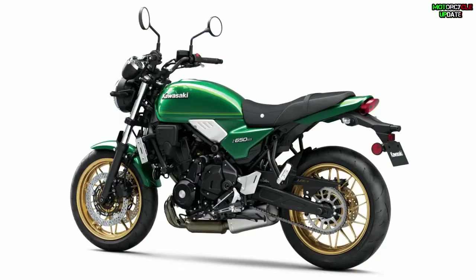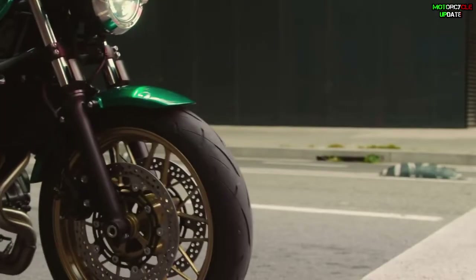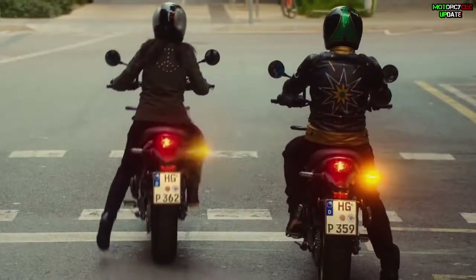The seat height is 820 mm. In addition, the Z650RS fuel tank has a capacity of 12 liters with a fuel consumption of 4.3 liters per 100 km.